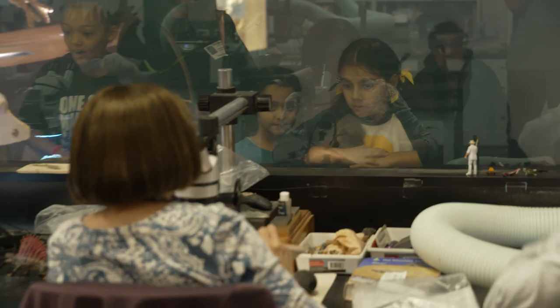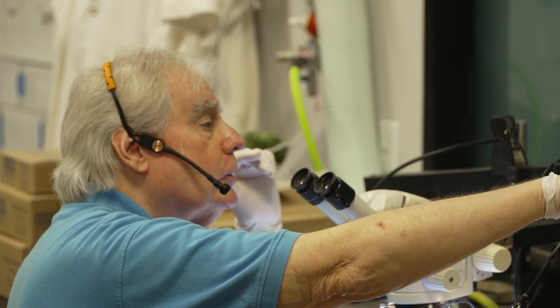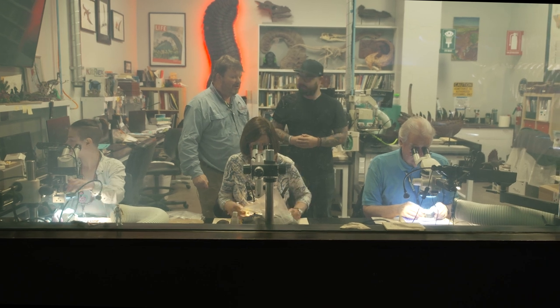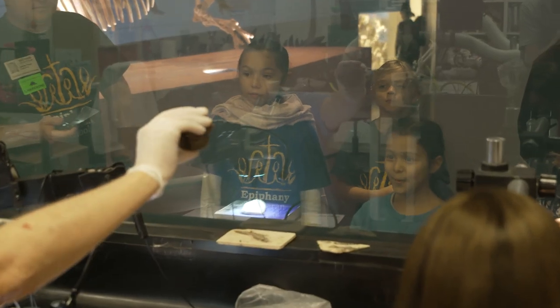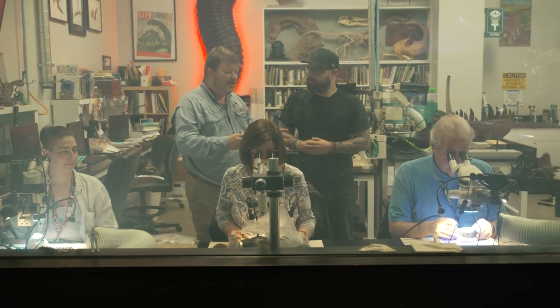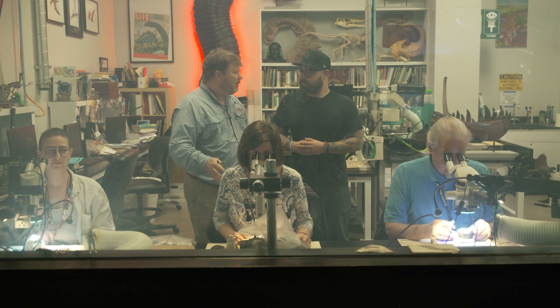What are these people working on right now? We built this lab about 13 months ago. What we do is prepare fossils, and we prepare them in view of the public. We want them to see science as a verb — this is the action, this is where the rubber hits the road.